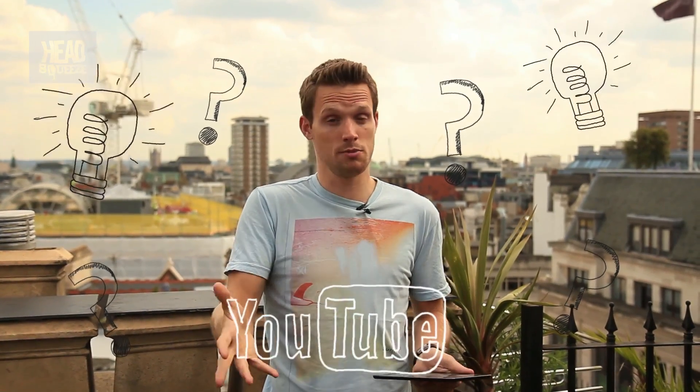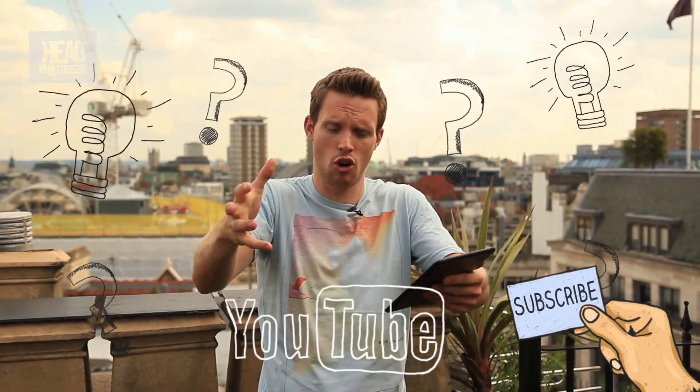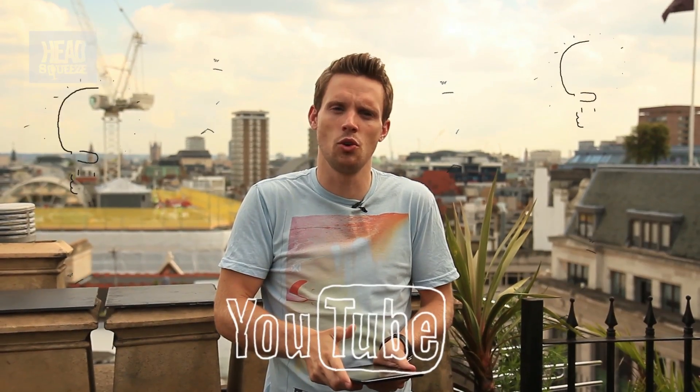So there you go Harry, I hope that answers that one. I hope you enjoyed it. If you've got any ideas for any of the other Head Squeeze strands, or any of the guys to do maybe a big experiment or something like that, pop it below. If you haven't subscribed, give us a sub because then these will drop straight into your feed. Until next time, happy head squeezing.